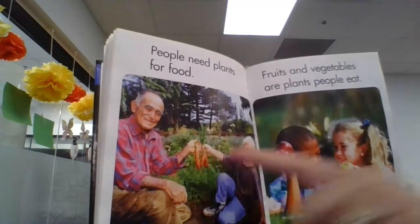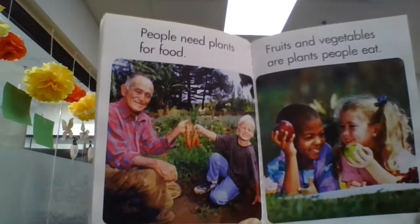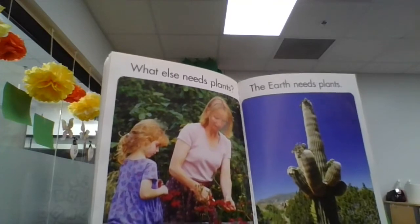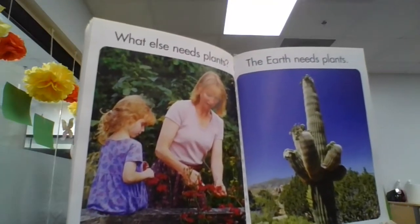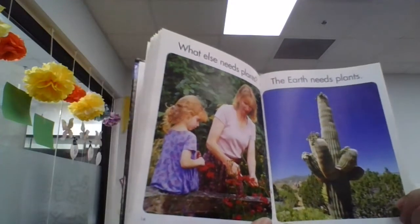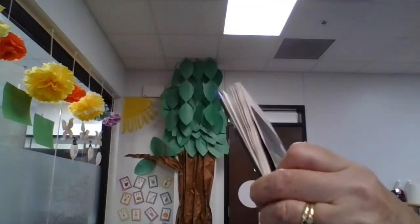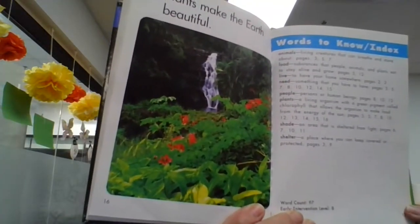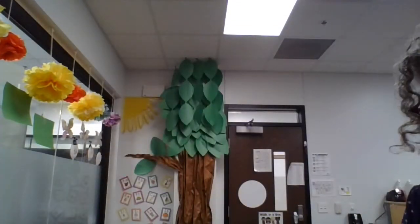I see some carrots over here and some apples. What else needs plants? The Earth needs plants. Plants make the Earth beautiful. Plants also help us by giving us oxygen in the air that we breathe.